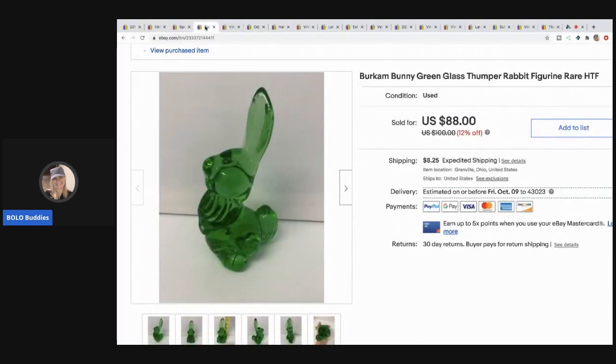The next item I sold is this Berkham bunny — another bunny, this one in green glass. I sold it for $88 and the buyer paid shipping. If you don't know about these bunnies, check out the story on Primetime Treasure Hunters channel — the thrift battle between Donatella Botolino and me — I talk about these bunnies there.